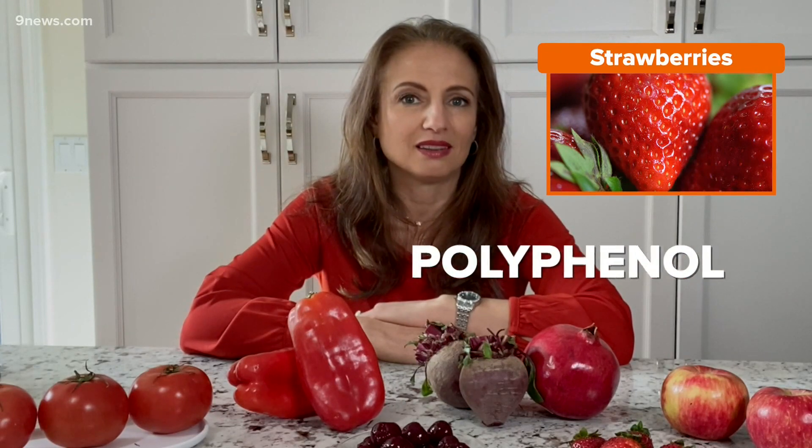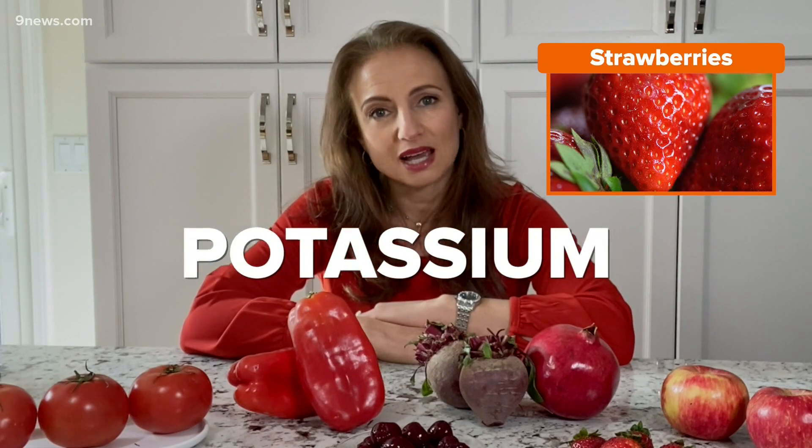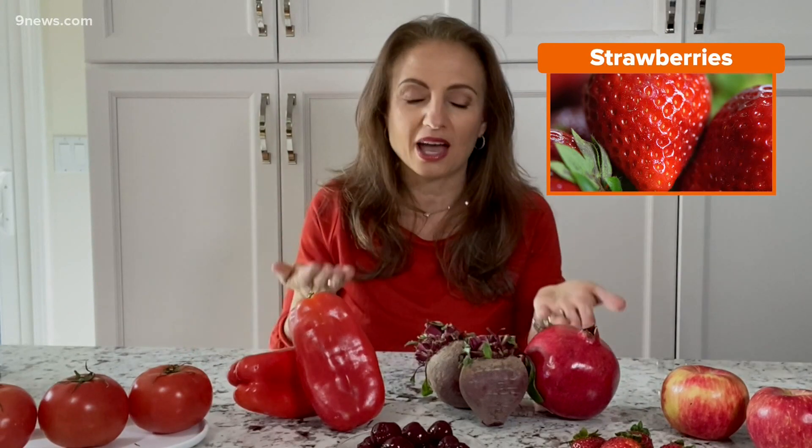And finally, we have strawberries. Strawberries are high in polyphenol content that prevents heart attacks. They're also high in potassium, like some of these other foods, which helps to counteract the high sodium that we have in most of our diets.